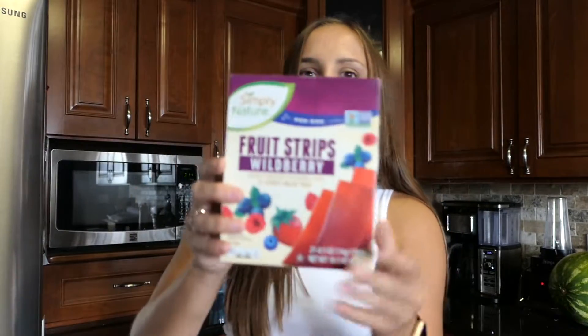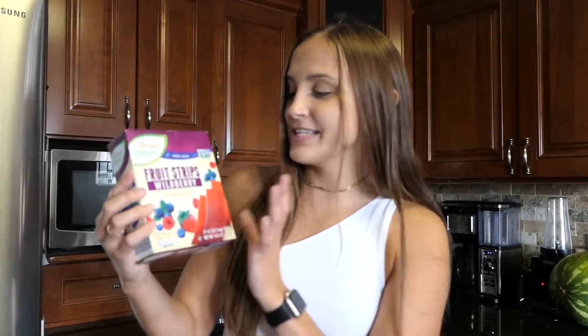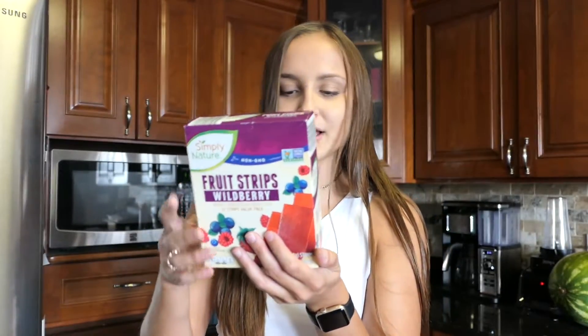Keeping on with the Simply Nature trend, I have these fruit strips — the wild berry fruit strips. They come in a pack of 21. I also like the strawberry kind. These are kind of nostalgic for me; when I was little my mom used to go to the chiropractor and they would sell these fruit leathers. They're organic and non-GMO, and one strip is only 50 calories — so much better than buying them at Target where it's double the sugar and double the price. At Aldi you get a 21-pack; at Walmart or Target you get like a 10-pack for double the price. I don't know why more people don't shop there.